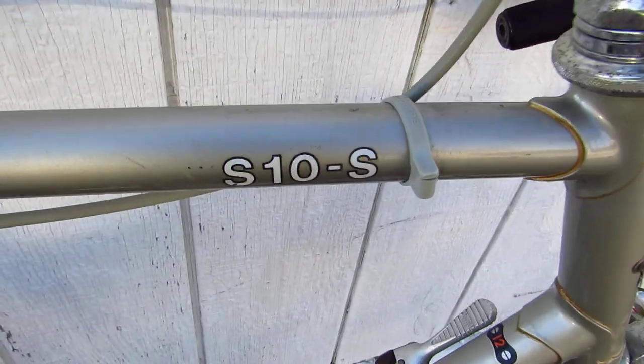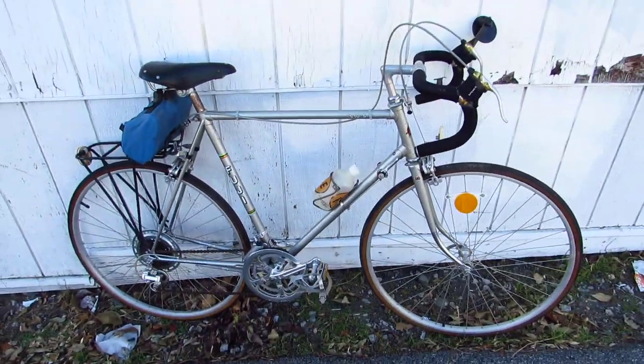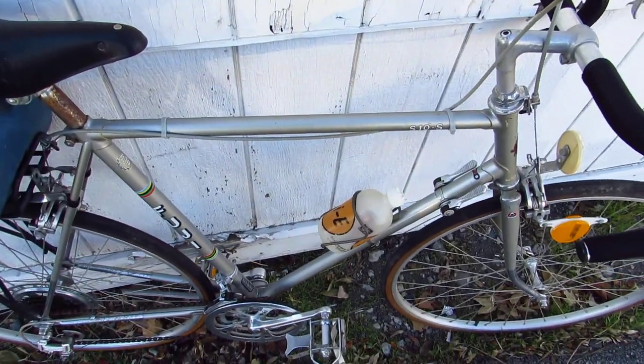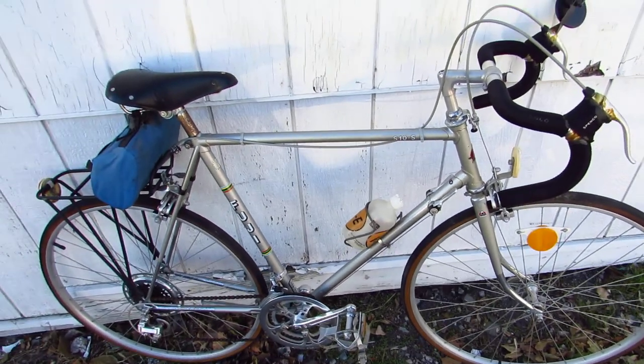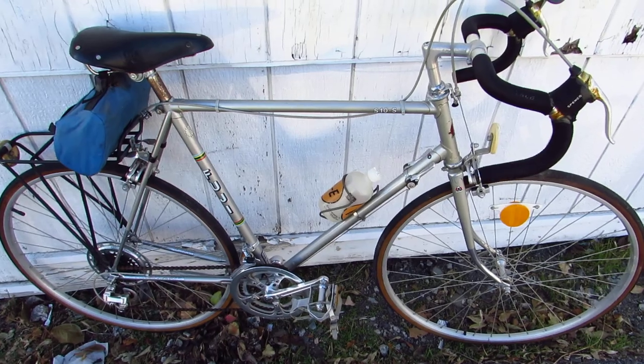So that's the Fuji S10s. I don't know why they call it the S10s because it has 12 speeds, but I think there's also an S12s. Here it is in the shade in the city of Newburgh, New York — and I guess that's the end of that.